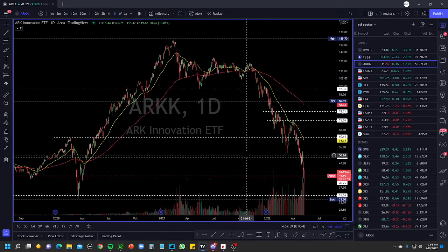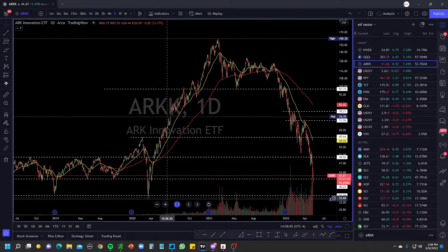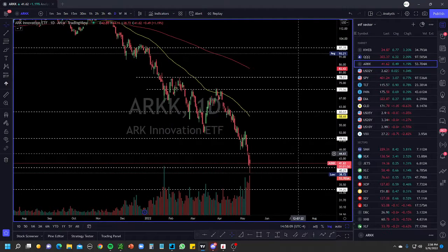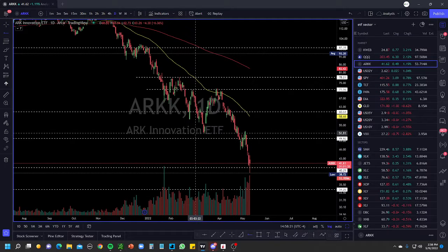ARK broke down completely here and went to the 40 range. As I mentioned previously, if the 49 level broke we were going back to test this level, and it looks like it could go back to COVID lows. The volume on the sell side has been increasing aggressively in the ARK ETF. The 52 level will be a big level for this ETF — if 52 is not defeated, we will continue to see ARK decline.